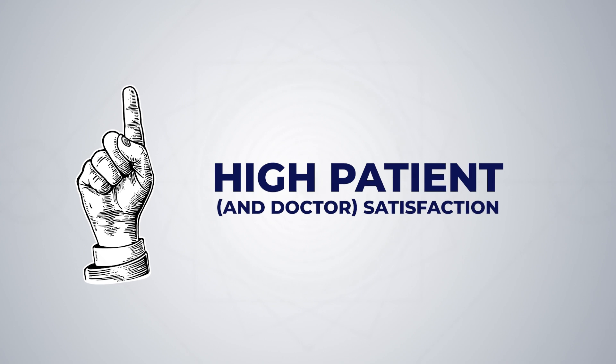Number one: high patient and doctor satisfaction. Patients are loving the light adjustable lens, and so are doctors. While there's no formal research to show this, there are a number of eye doctors who have chosen to have the light adjustable lens implanted in their own eyes or in the eyes of a loved one. This is a testament to the first-hand performance of the lens that these doctors have observed.